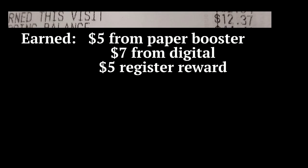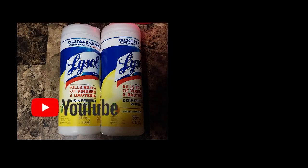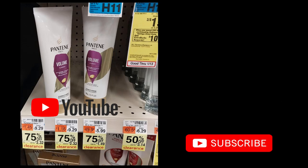Then I went to CVS and I did the Lysol deal — buy one, get one 50%, earn $2 extra bucks. I had extra bucks that were expiring, so I went ahead and did that, just something small. I was looking at some clearance there, 75% off on some Pantene.